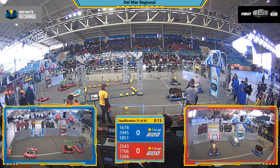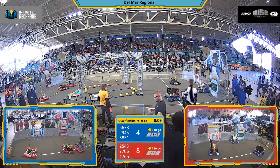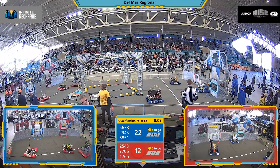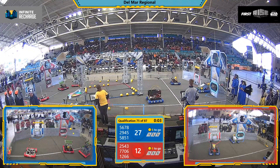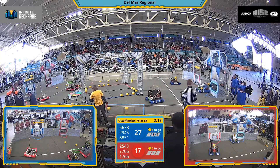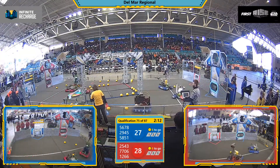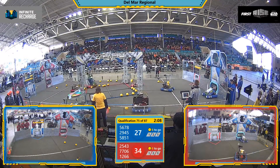And here we go with qualification match 75. Teams 29, 45 making 3 up high; 25, 43 answering for red, but here comes 77, 06 — we'll see if they make any. Looks like they're blocking their own shot with their intake. Also, a blue foul assessed to the Blue Alliance during the autonomous period.